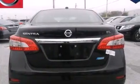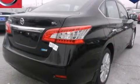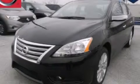With an EPA estimated rating of 39 miles per gallon on the highway, this vehicle pays off in the long run. Stop by today and test drive this automobile for yourself.